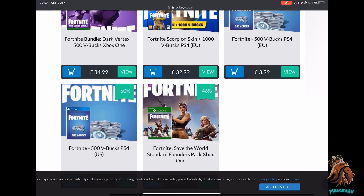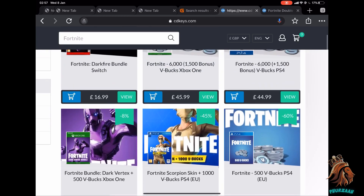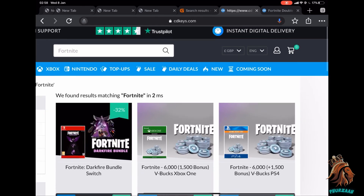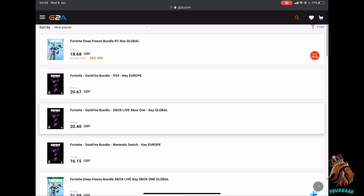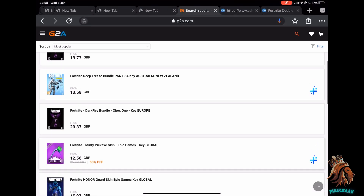That doesn't make any sense. You can also buy Save the World on here as well. They don't offer as many bundles compared to the other website I'm going to show you, but they do offer quite a few. The other website I'm going to be talking about is g2a.com. If you go to the website and type in Fortnite, you'll see all the bundles they have to offer.